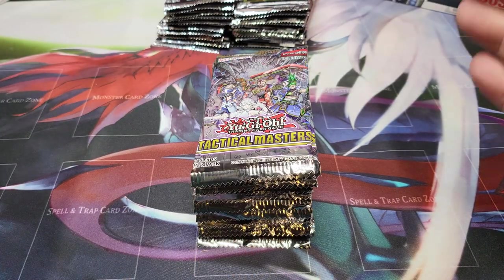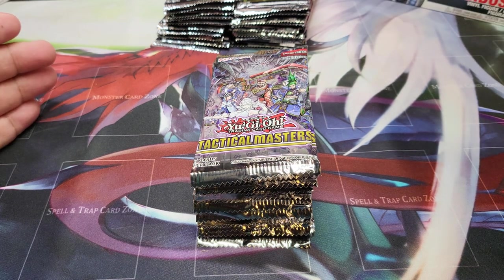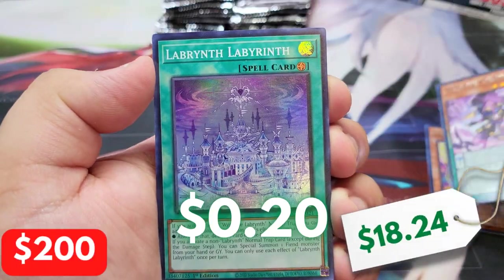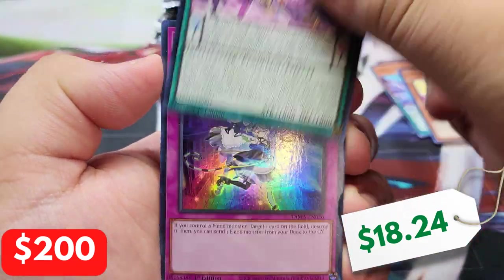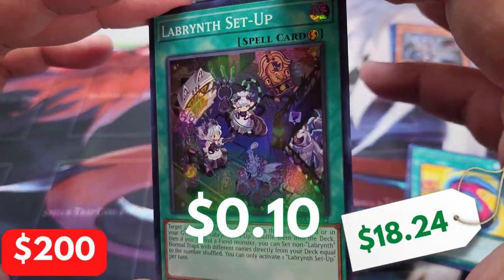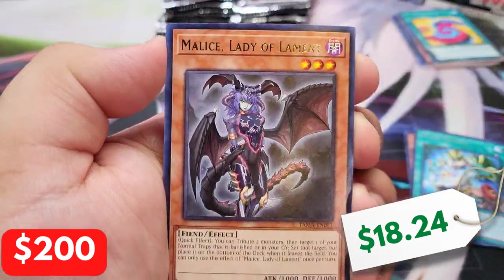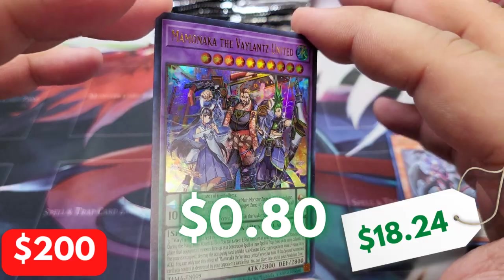Maybe Tactical Masters will bless us with a Collector's Rare. The tins didn't really help us, but hopefully we pull a Fire Collector's Rare — hopefully Droll and Lock Bird. That would be great. I was thinking about going with more Battles of Legend Crystal Revenge, but you guys seem to love Tactical Masters when I asked which Collector's Rare set was good last video, so I went with Tactical Masters. This set has treated me very well throughout my channel.